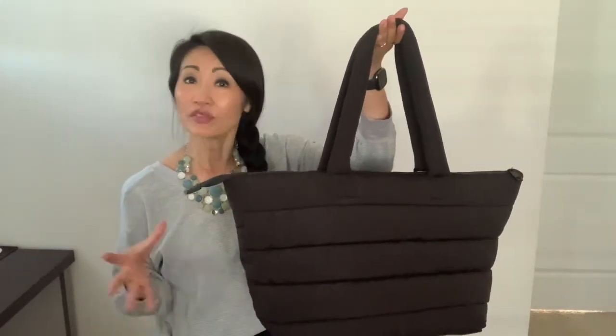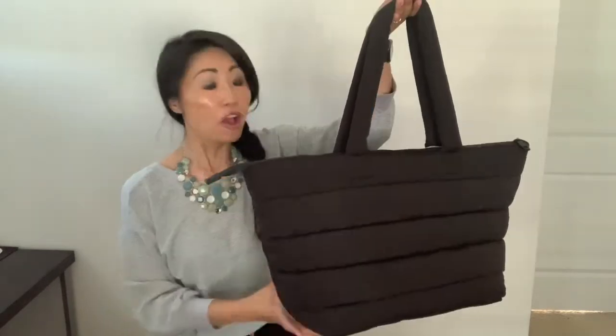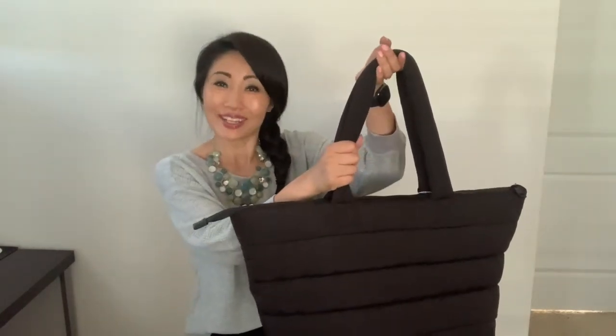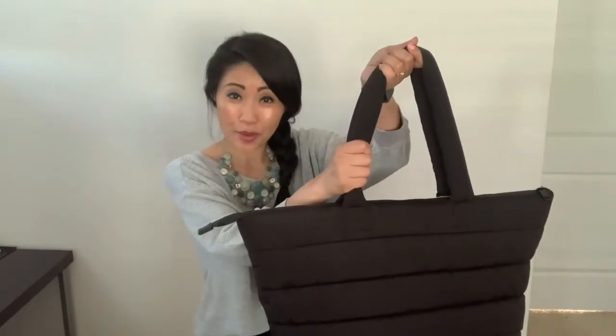Now let's look at the features. The bag is quite large in size. It's made of nylon and has polyester lining on the inside. It's in puffer shape and the handles are quite puffy as well — they're very comfortable, by the way.